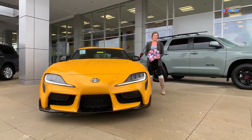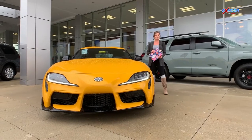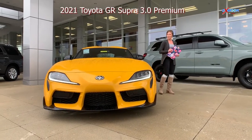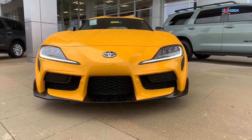What's up everybody? This is Melissa with Oxmoor Auto Group, and today I'm out here at Oxmoor Toyota. I'm going to be showing you some of the features on these really cool brand new 2021 Supras. This one right here is the 3.0 Premium Supra.